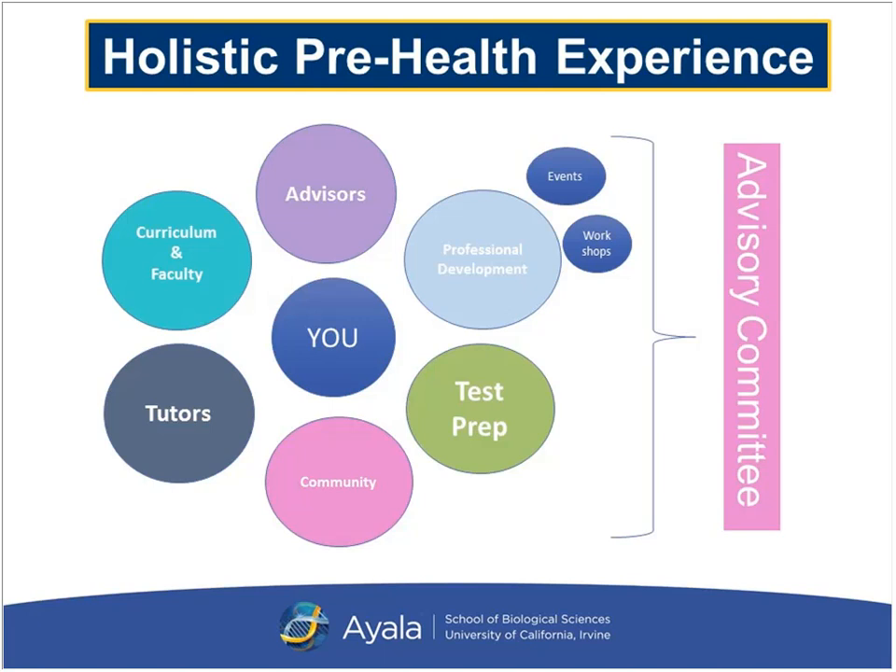Test preps, workshops, and special health professional events are all part of the experience of being in our program. One of the most unique resources you'll have is the professional development seminar, which is very near and dear to my heart because I designed it exclusively for our post-bacc students. It is a series of meetings I have with my post-bacc students throughout the quarter, multiple times throughout the entire two years. We will get to know each other very well. The seminar is designed to go over everything from journaling, reflection, and why you want to be a healthcare professional.